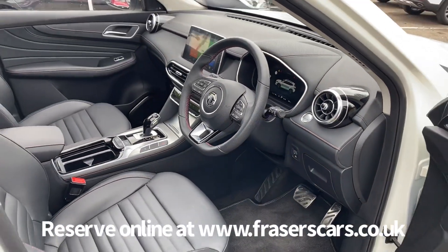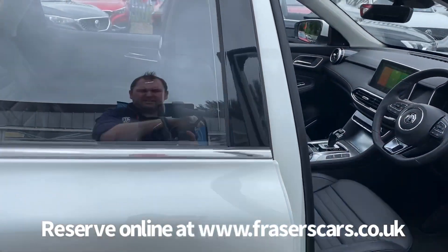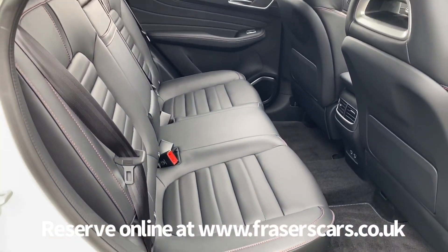It's also fitted with the HS protection pack, which comprises a front and rear carpet mat set, front and rear mudguard set, and a rear boot liner. We've also included a Type 2 to Type 2 charging cable.